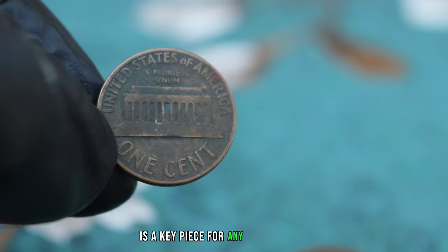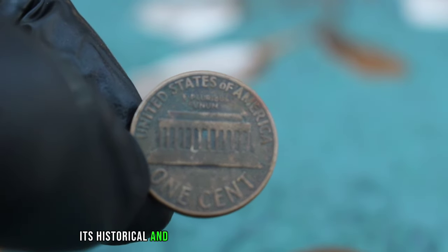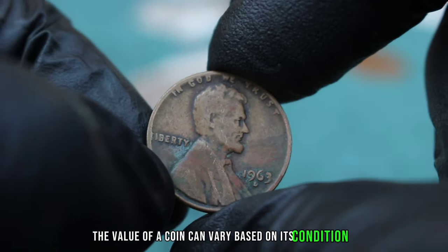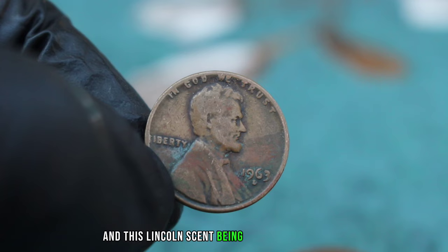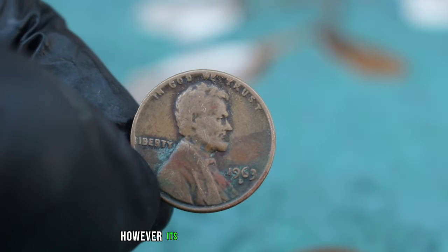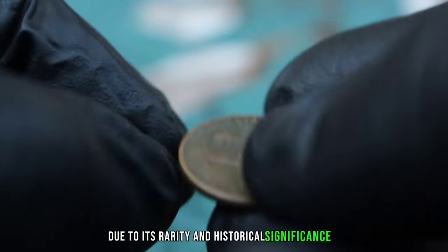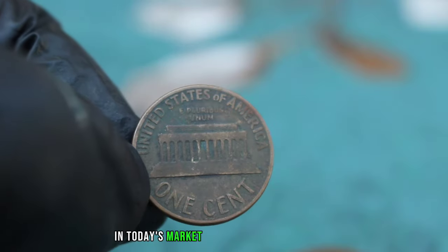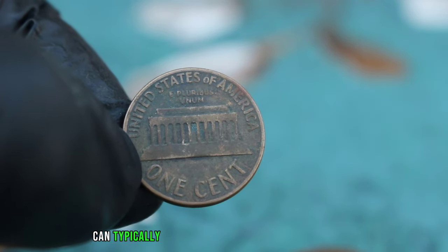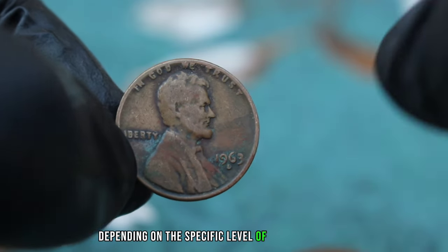Next up, the Lincoln 1 Cent 1963 with a D-mint mark, focusing on its value in today's market even in less than ideal conditions. This Lincoln cent, struck at the Denver Mint in 1963, is a key piece for any collector. Even in dirty condition, its historical and numismatic value remains significant. The value of a coin can vary based on its condition, and this Lincoln cent being in dirty condition might not fetch as high a price as a pristine one. However, its value is still considerable due to its rarity and historical significance.